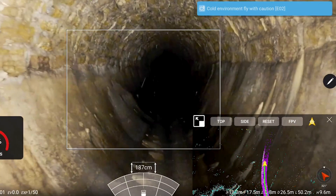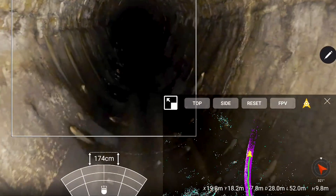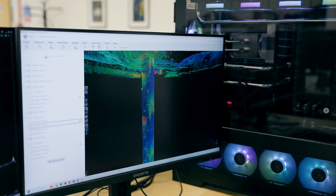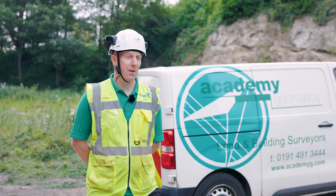In my experience, clients have loved the Elias 3. They've loved how we can visualise the chambers we're flying into in the field and they're really impressed with the point clouds and the data that we get out of it. We actually consider this to be a survey grade solution.